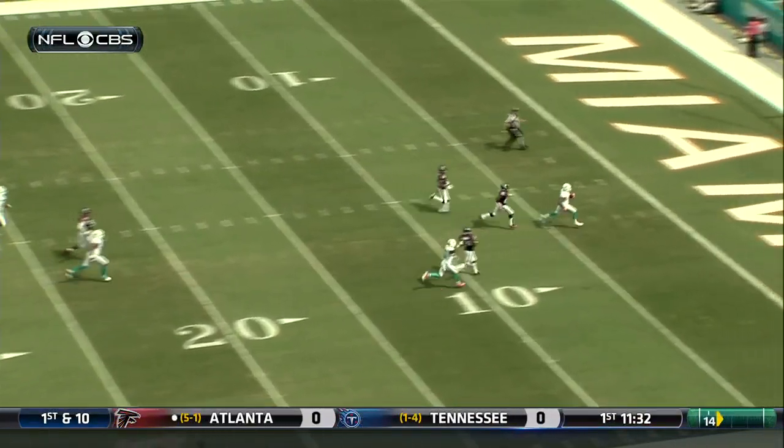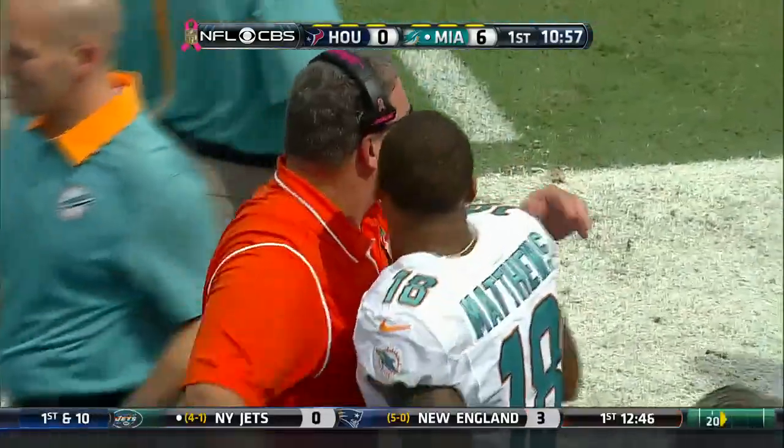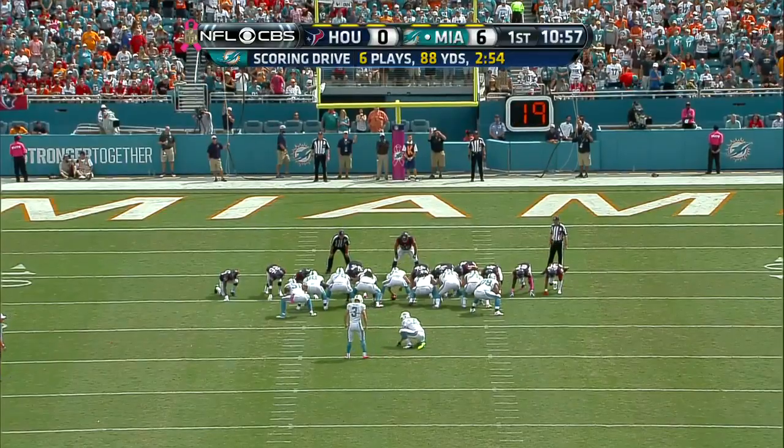And how about Matthews? He's really been a breakout player for this offense. They've struggled at times, but he has been one of their most consistent players. Fourth touchdown catch of the season for Matthews, who was disgruntled in the offseason.